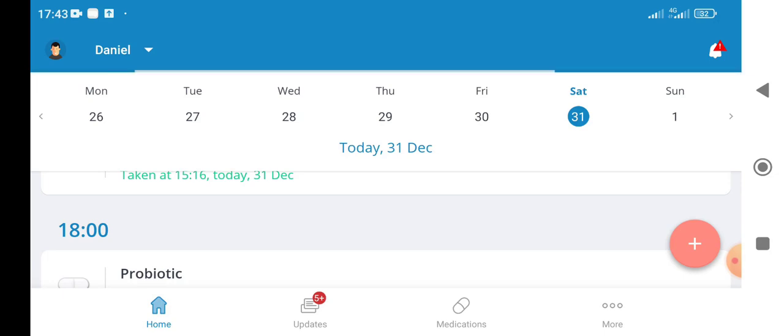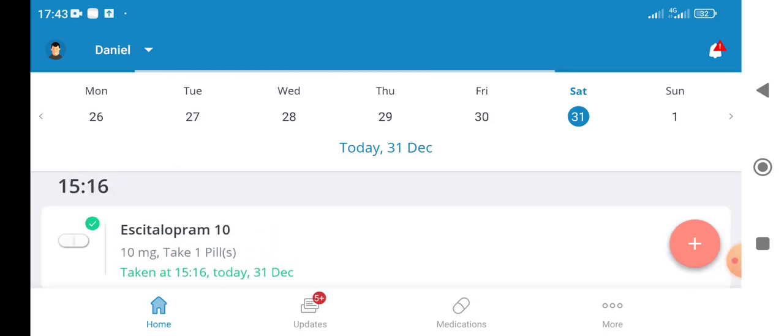This app has saved me from double dosing and missing doses. I also really recommend using a pill counter and using the two in parallel, because if you use both a physical pill counter and MetaSafe, you've got a checks and balances system going on. It's always good to have a backup.